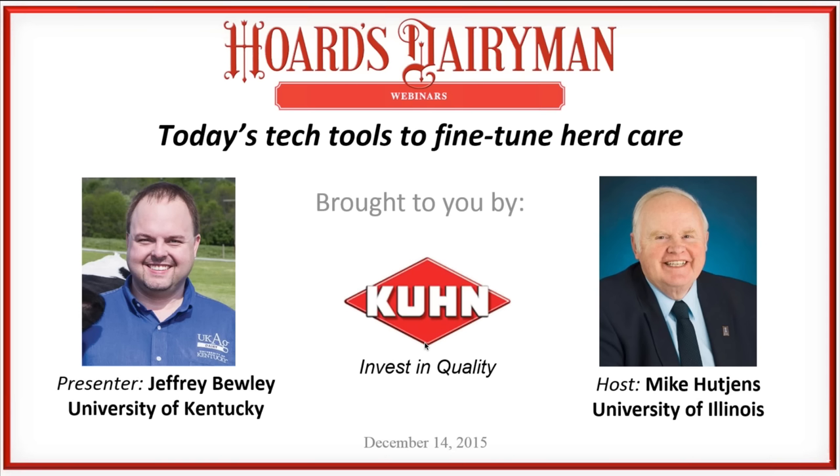Thank you, Dr. Hutchins. Thank you all for the invitation to present. I've always enjoyed Hoard's Dairyman since I was a little kid and asked for my first subscription when I was about 10 years old. I'm here today to talk about some of the new technologies in the dairy industry — some not quite here yet — and to discuss factors we need to consider when deciding whether to invest in these technologies and how to use them successfully on our farms.